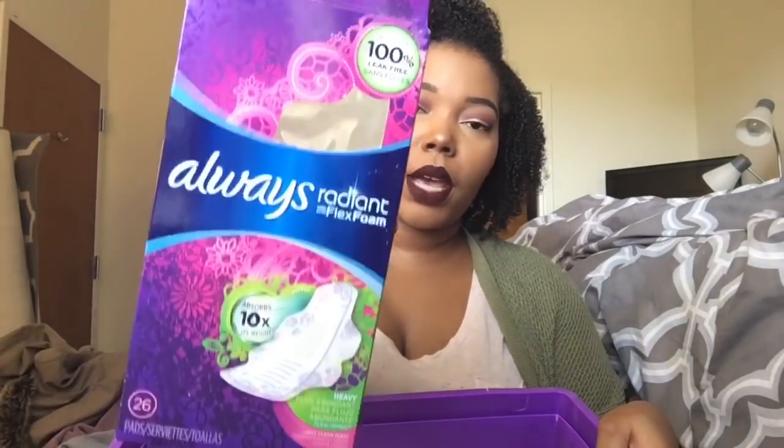First thing: Always Radiant pads. This is the only one I have in here because I'm currently back on medical menopause, and I don't really have periods like that. These are my favorites — I would highly suggest these. I don't really use tampons anymore. I haven't been able to use them since I had my surgery; they just hurt. According to my doctor it happens. So if you've ever had any laparoscopy type stuff done in terms of endometriosis or fibroids, you may run into that issue.